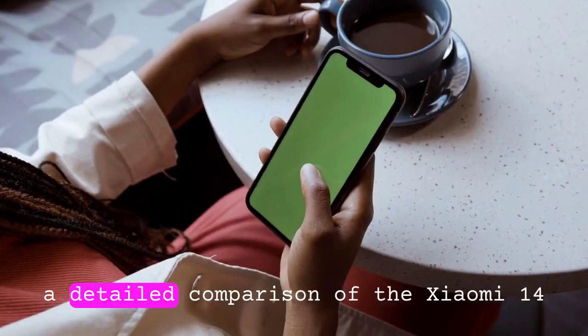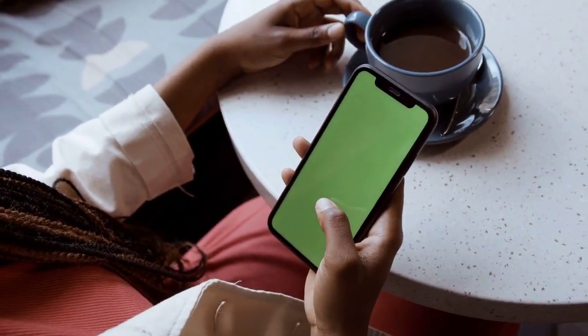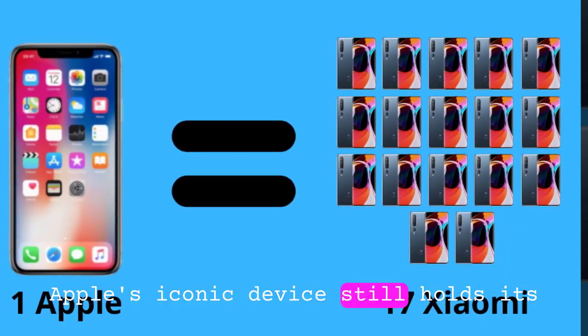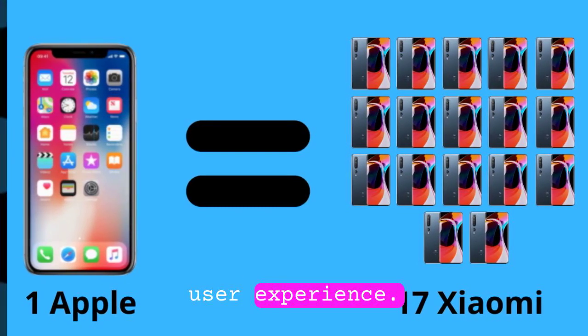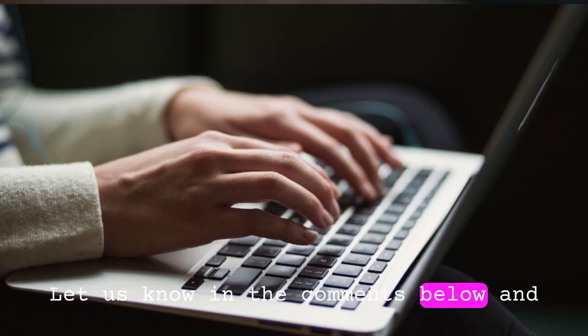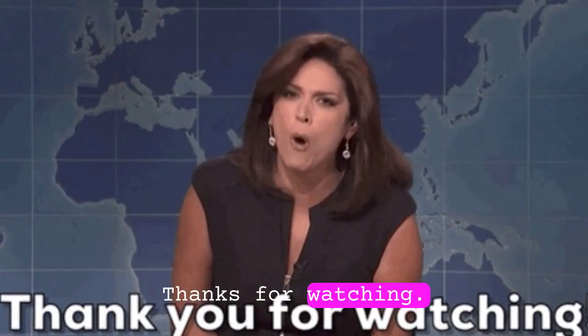So there you have it — a detailed comparison of the Xiaomi 14 Pro 8 Gen 3 and the iPhone. While Xiaomi's latest flagship excels in several areas, Apple's iconic device still holds its ground with its unparalleled ecosystem and user experience. Which side are you on? Let us know in the comments below, and don't forget to subscribe to our channel for more tech showdowns and reviews. Thanks for watching.